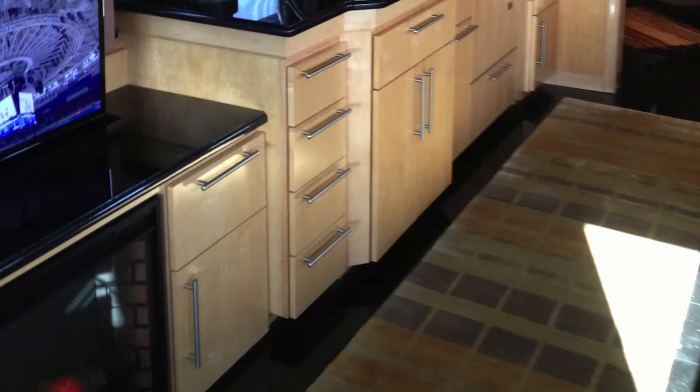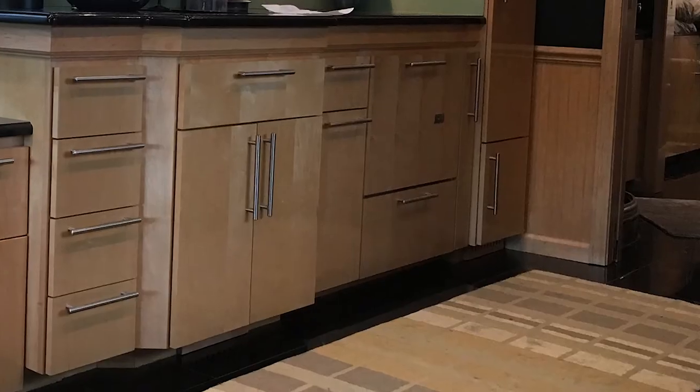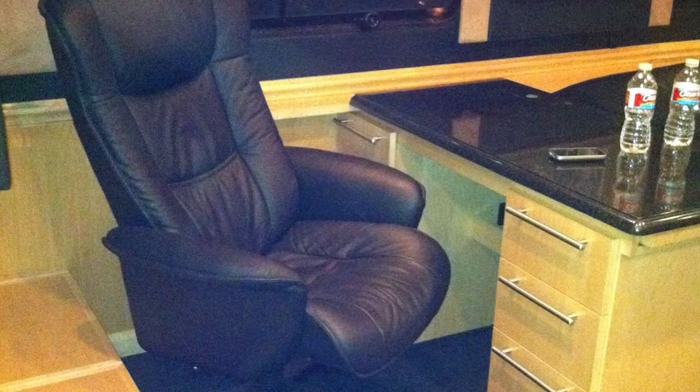They immediately reworked the galley to better utilize the space, added a dishwasher, spice rack, and space to accommodate their lifestyle. The traditional banquet dinette was turned into an office space and file drawers were added.